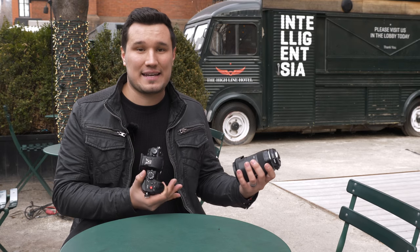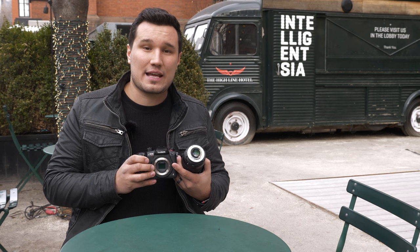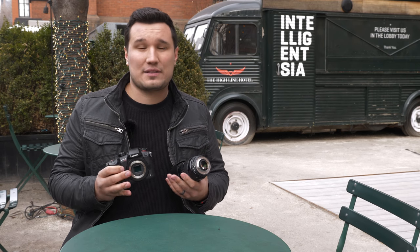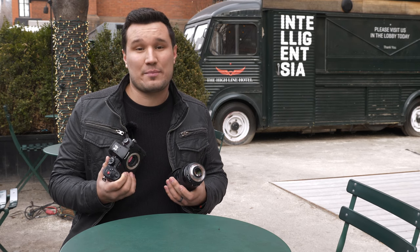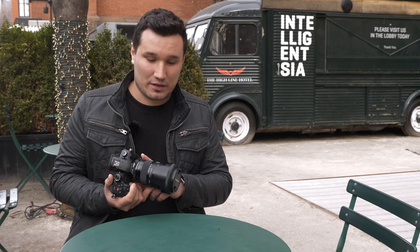Without IBIS, this sensor is larger compared to the GH5 — the number is 1.86x crop but that's only in cinema 4K mode; in 16:9 it's really close to a 2x crop. In cinema 4K mode with a speed booster like the 0.71x ultra, you actually get like a 1.32x crop factor — bigger than a super 35 equivalent. But with lenses like the Sigma 18-35, if it's not full frame, you will get some vignetting on the outsides.